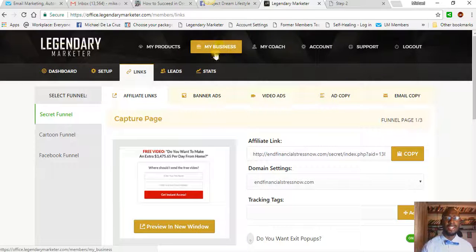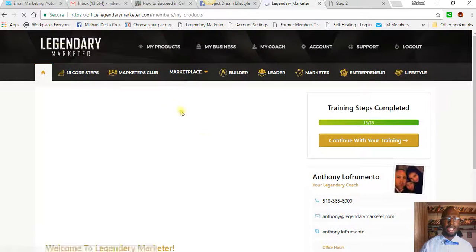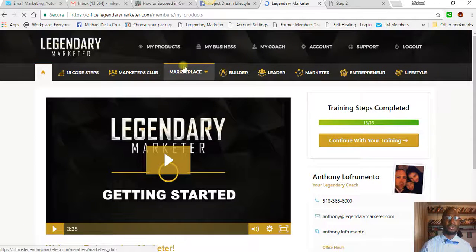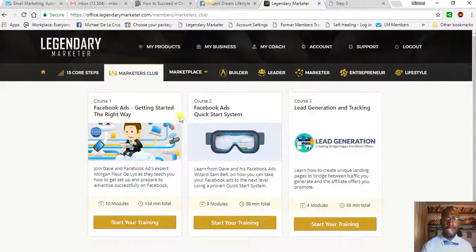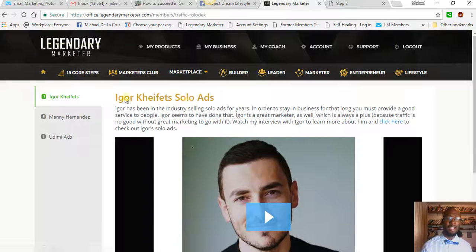And here you have tools — if I go to my products real quick — if you don't know a traffic source or anything like that, you get access to trainings on how to generate traffic for free. There are also trainings about Facebook ads, lead generation, and things like that. Then there's the Traffic Rolodex here, which is basically the number one traffic vendors in the marketplace. All you do is give these people — this agency — your affiliate links, like this capture page here.